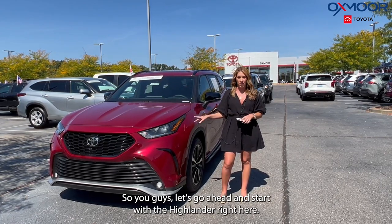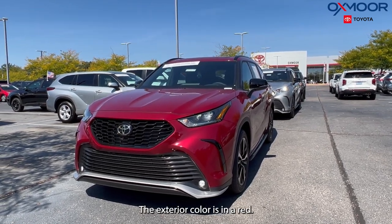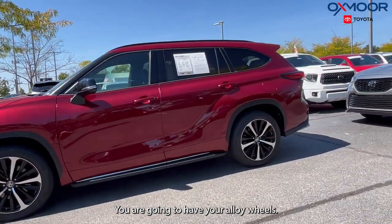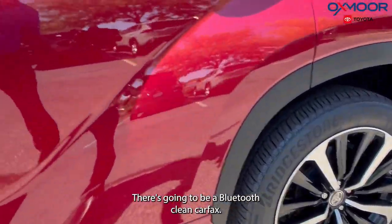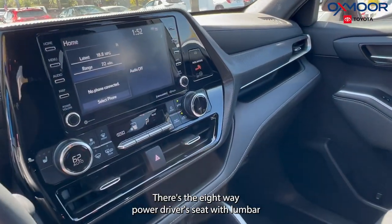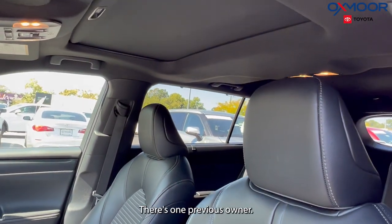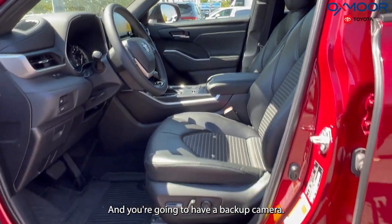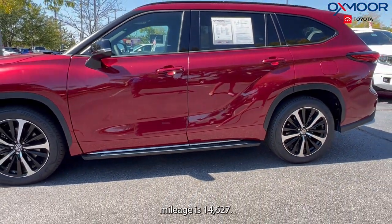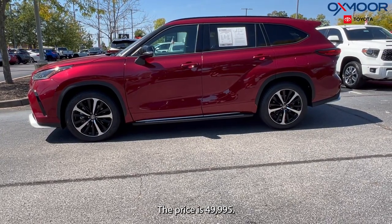Let's start with the Highlander right here. The first vehicle is a 2022 Toyota Highlander XSE. The exterior color is red. You're going to have alloy wheels, Bluetooth, a clean Carfax, and a sunroof. There's an eight-way power driver seat with lumbar support, heated leather seating, one previous owner, power liftgate, and a backup camera. The interior is in black soft-tex. Mileage is 14,627 and the price is $49,995.